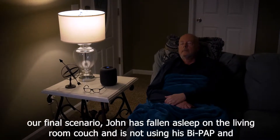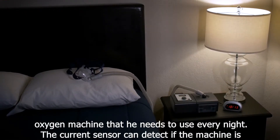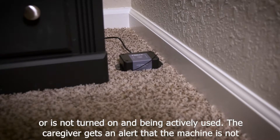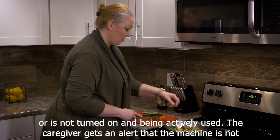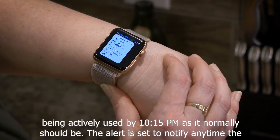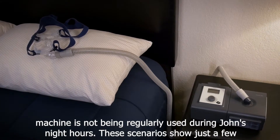In our final scenario, John has fallen asleep on the living room couch and is not using his BiPAP and oxygen machine that he needs to use every night. The current sensor can detect if the machine is or is not turned on and being actively used. The caregiver gets an alert that the machine is not being actively used by 10:15 p.m., as it normally should be. The alert is set to notify any time the machine is not being regularly used during John's night hours.